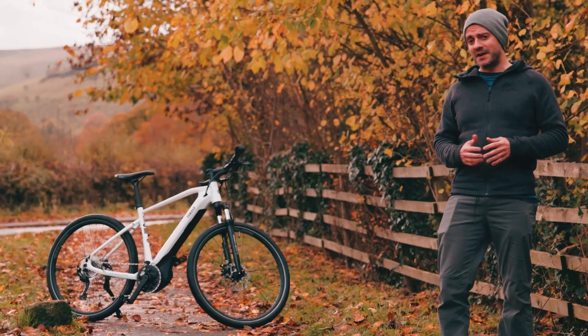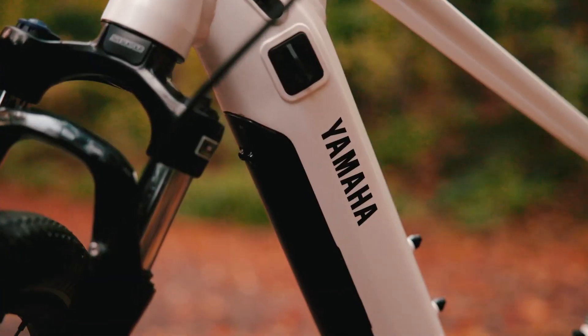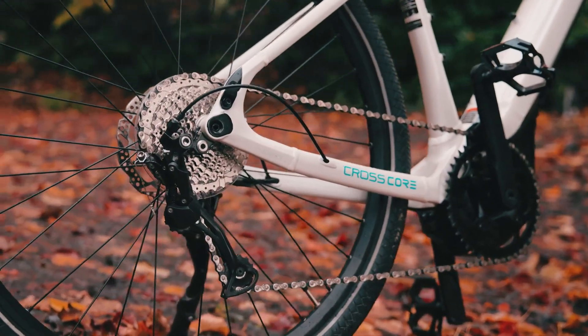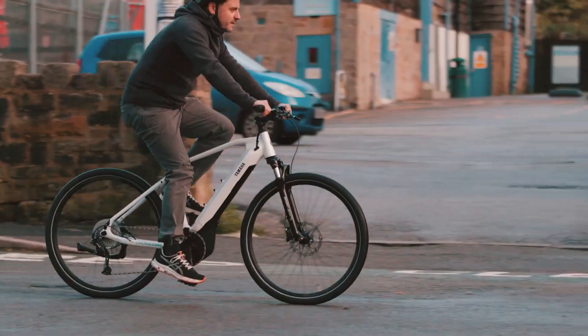Hi, I'm Eddie Langley and this is the CrossCore RCE bike from Yamaha. I've been living with this bike for a few months now and it's been great just getting around the shops, going to see my mates at the pub. I've really enjoyed riding it but I've also been pleasantly surprised at just how easy this bike helps me tackle the headwinds and the uphills.